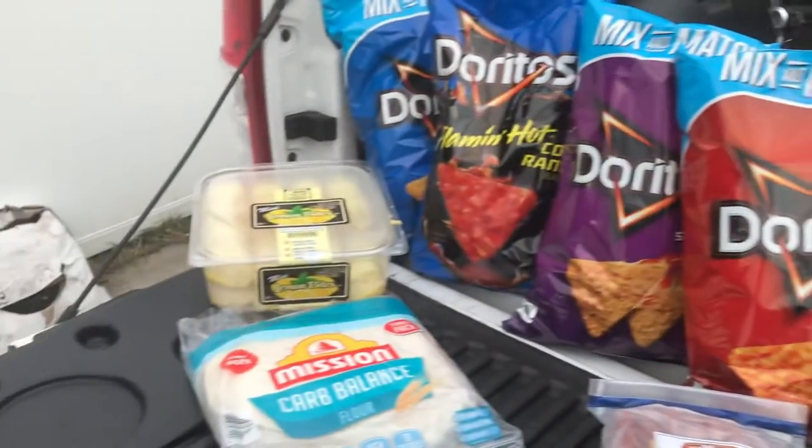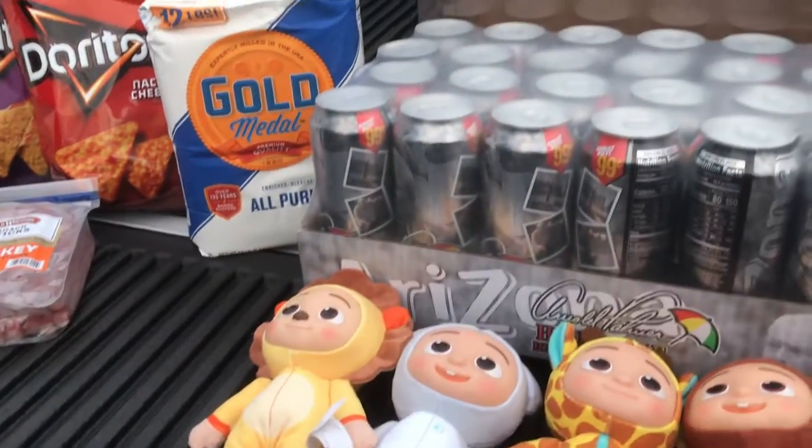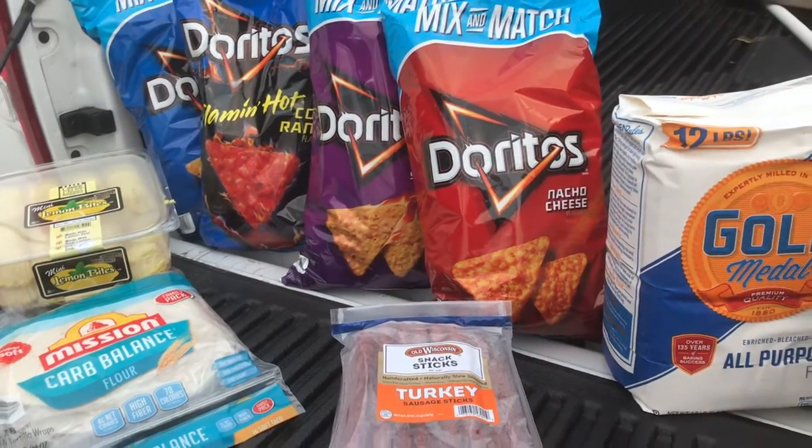So there you have it — today's Sam's Club haul. I'm going to pack most of it back in the car except for the flour, because we're going on a little road trip tomorrow and we'll have lots of snacks for the kids.